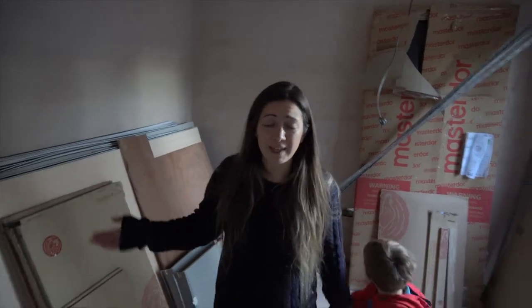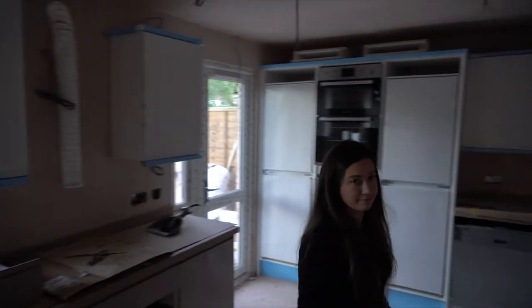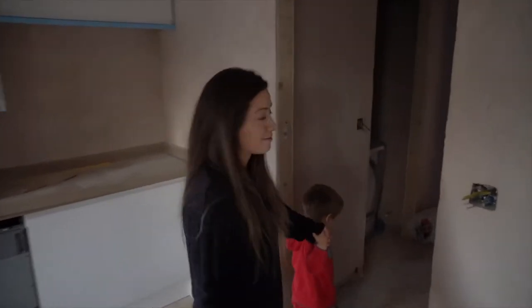We'll do the tour of the rest of the place. The plaster's been drying this week, so there are various things that have happened, but not loads to update really.